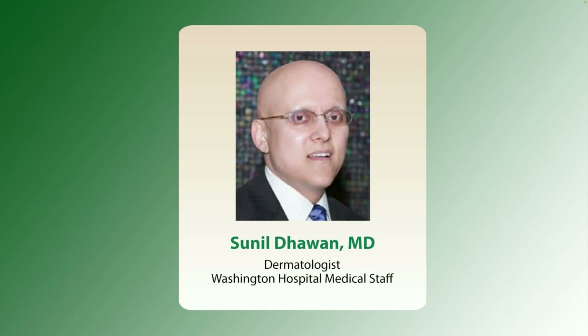Dr. Dewan completed his dermatology residency at Mount Sinai Medical Center in Miami Beach, Florida. He is board certified with the American Board of Dermatology and the American Board of Internal Medicine. Please welcome Dr. Dewan.